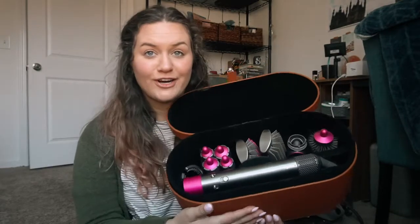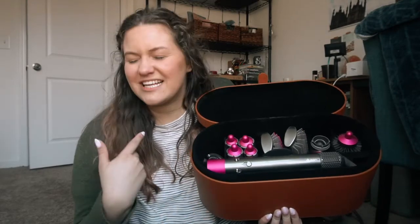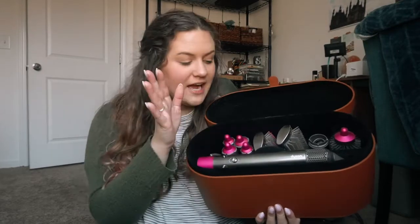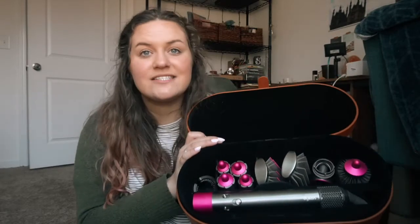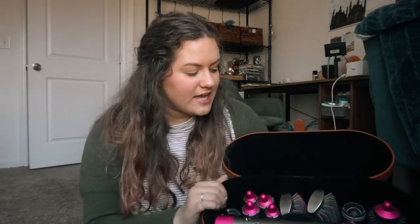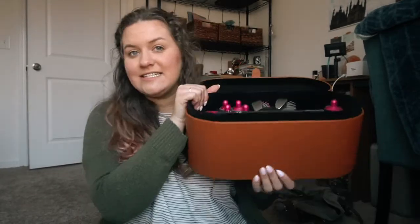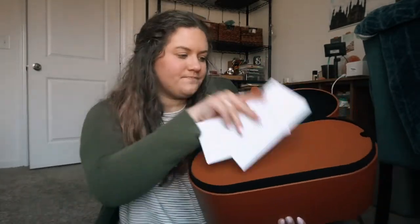I have been completely obsessed with the Dyson Airwrap. I have used every single attachment, I have done my hair so many times, and my hair has never looked better. So 100% I think it's worth the money. I did a review on my channel — when this video goes live it'll have been last week — so if you guys want to check out my overall thoughts, pros, cons, and things like that, I'll put that down below. Dyson has definitely found its way onto my January favorites list.